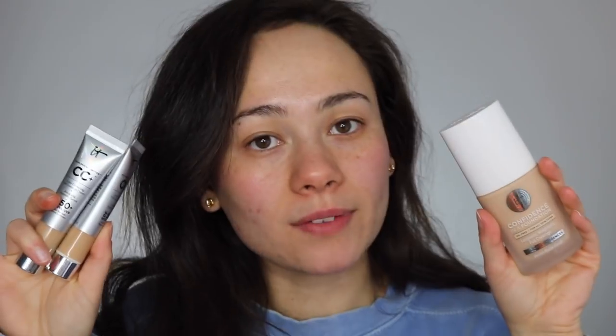We're comparing the original and ever-so-popular IT Cosmetics CC Cream versus their brand new Confidence in a Foundation. I'm very familiar with the CC cream — it's one of the most popular foundations and it's really good. The new Confidence in a Foundation comes in 48 shades, whereas the CC cream only comes in 12.